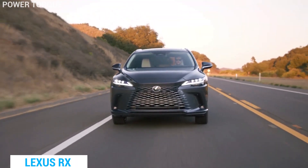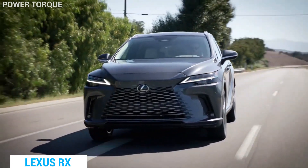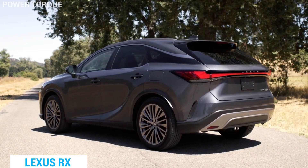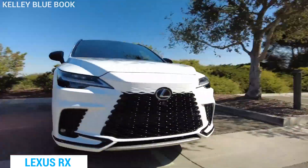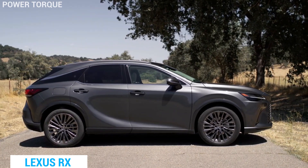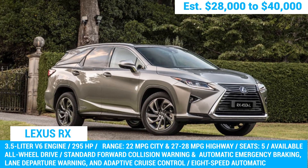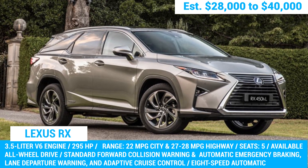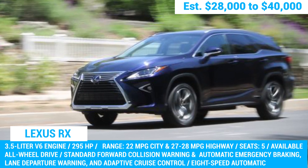So why aren't we recommending the latest 2023 model? It may be tempting to go for the newest and shiniest model, but we advise against it. The 2023 RX comes with four different powertrains, which can make it more complex and less reliable in the long run. Additionally, the turbocharged 2.5-liter four-cylinder engine standard on the base RX 350 may not provide the same level of power and performance as the older V6 engines. So stick with the used 2017 and 2018 models for a reliable and luxurious ride.